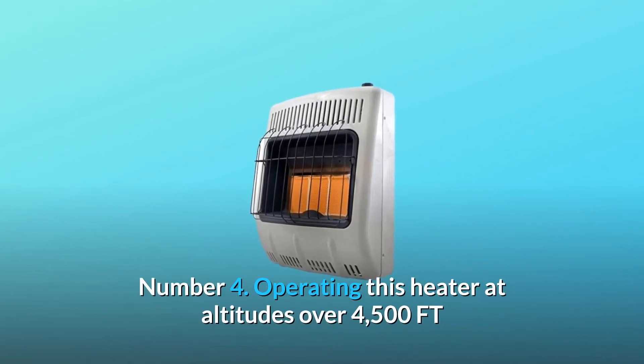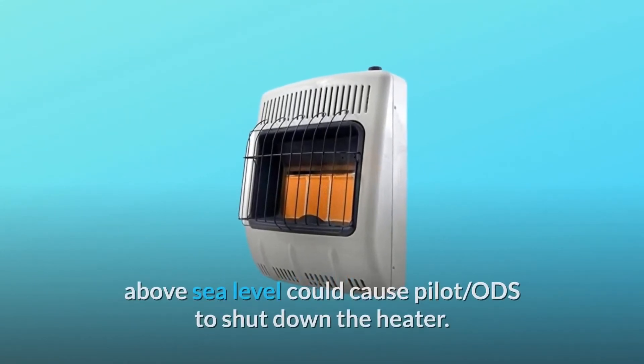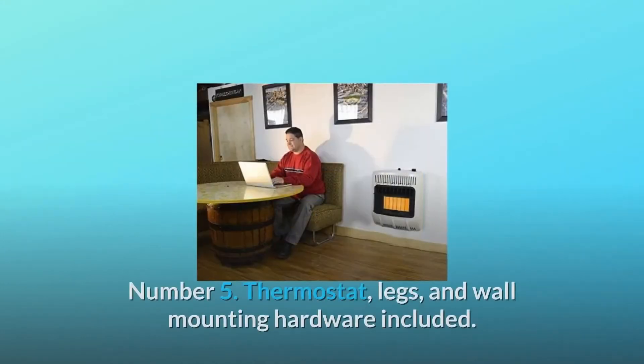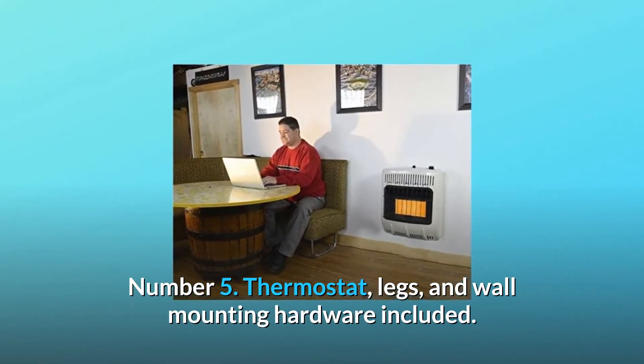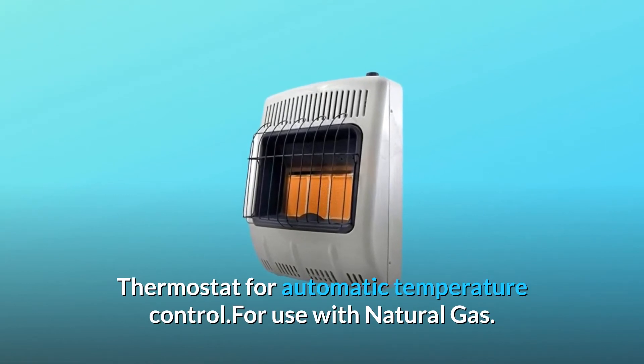Number 4: Operating this heater at altitudes over 4,500 ft above sea level could cause the ODS to shut down the heater. Number 5: Thermostat, legs, and wall-mounting hardware included. Thermostat for automatic temperature control, for use with natural gas.